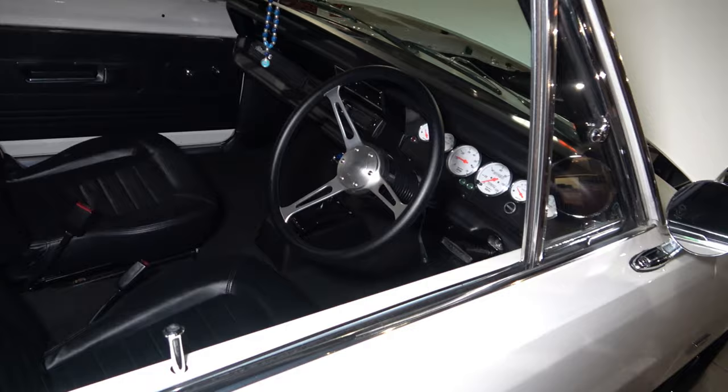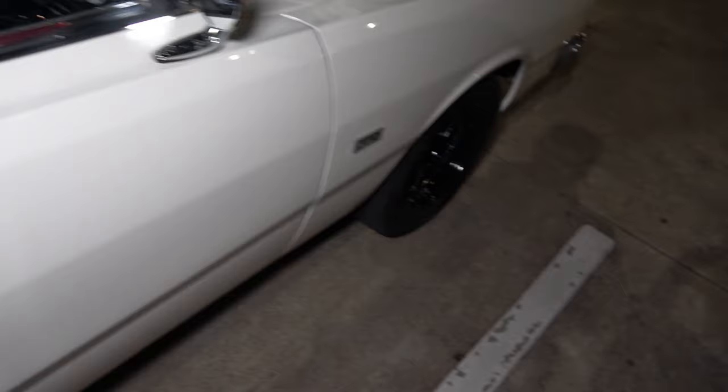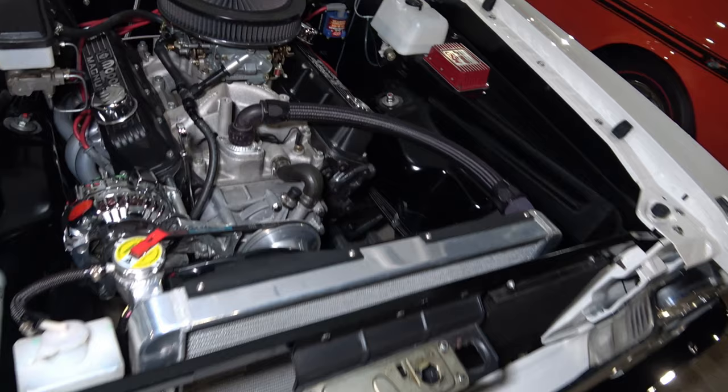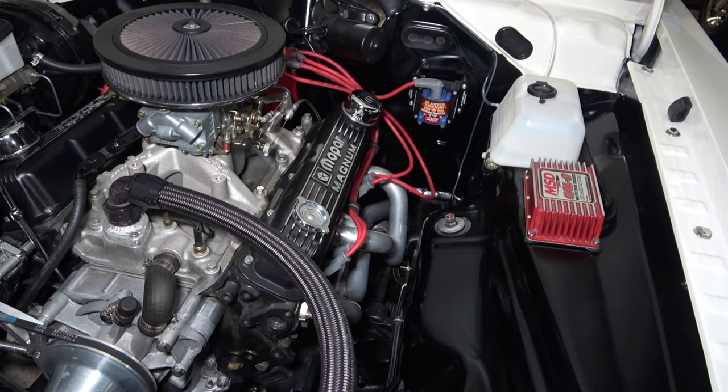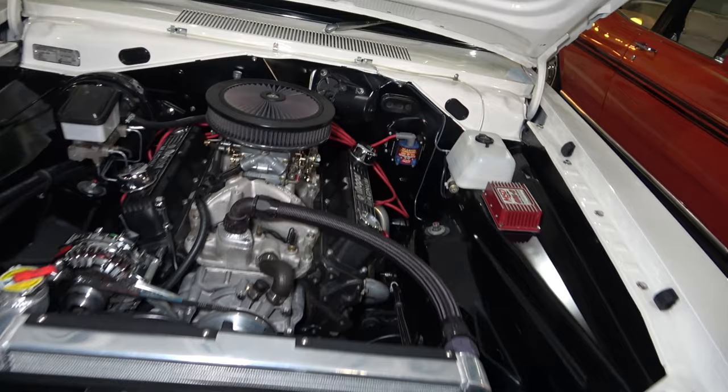Have a look at the engine — some nice chrome bits in here. The alternator in chrome, nice extractors, nice Mopar Magnum rocker covers. Lovely indeed, very nice example.